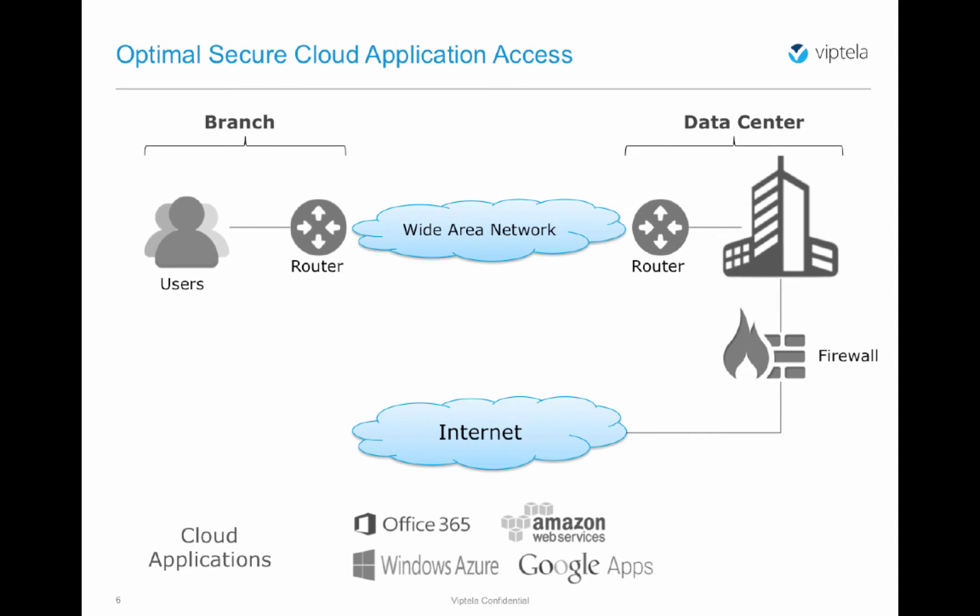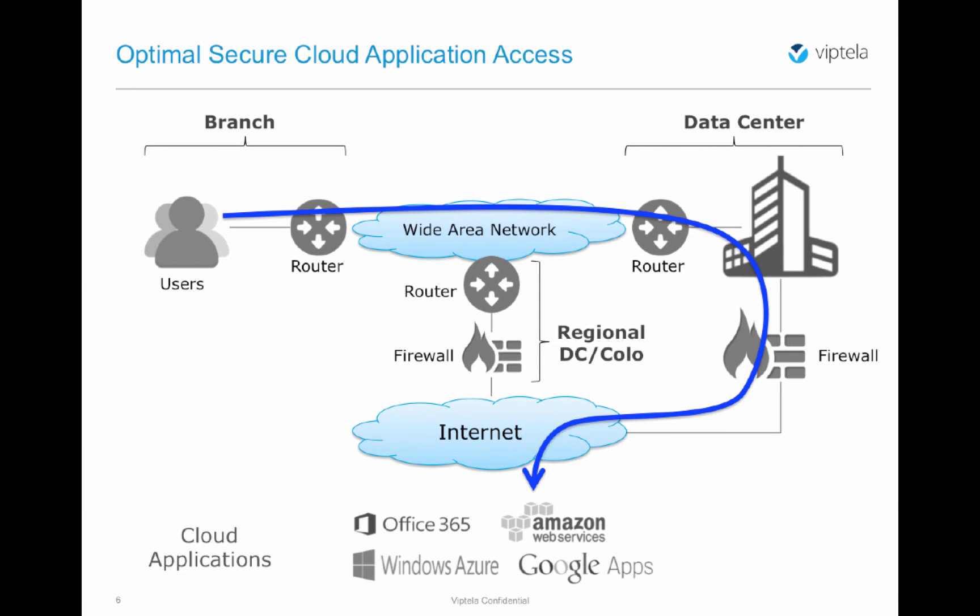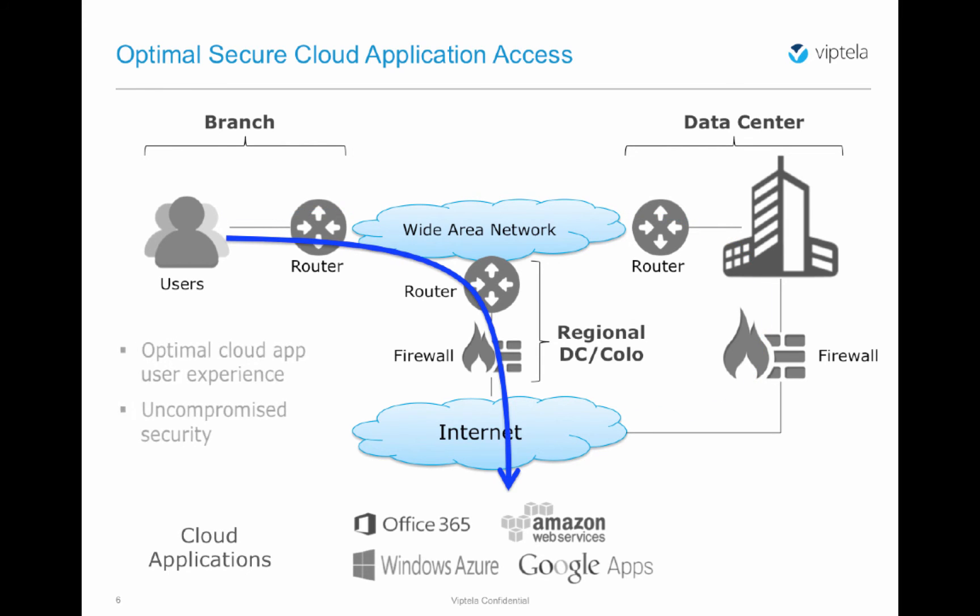The second case is providing optimal secure access to cloud applications. User traffic is forwarded from the branch location through the wide area network to the data center, where it exits through private, public, or encrypted public connections towards applications hosted on the Internet or in the public cloud. Regionalized security enforcement is provided by positioning network services at the regional data centers or co-location facilities. Traffic is steered towards the network services for inspection and security policy enforcement. Ultimately, this approach results in optimized user experience since the traffic does not need to pass through the main data center before being allowed to access cloud applications — simply put, better experience with uncompromised security.